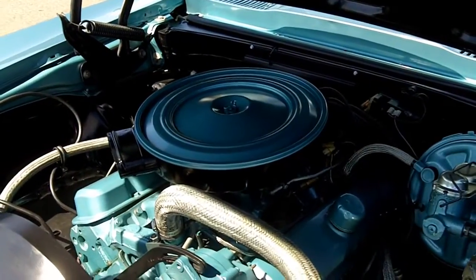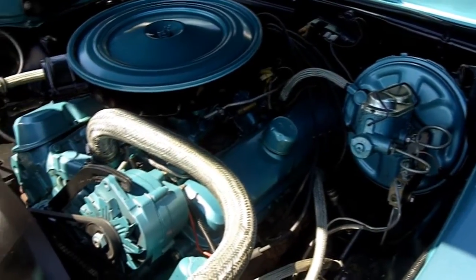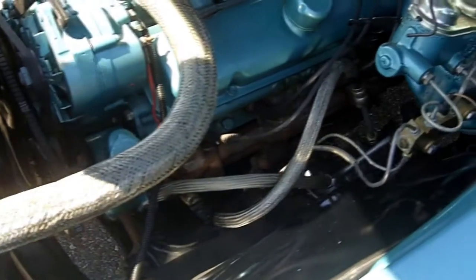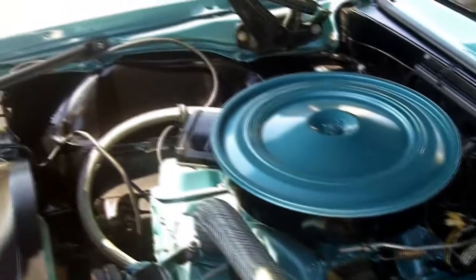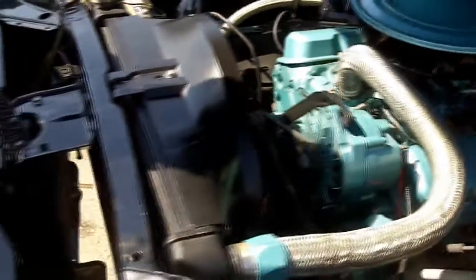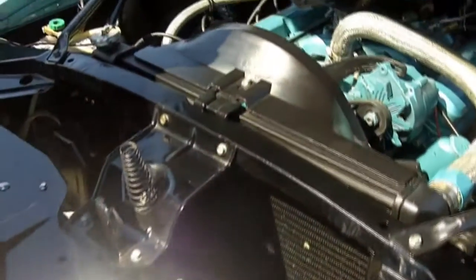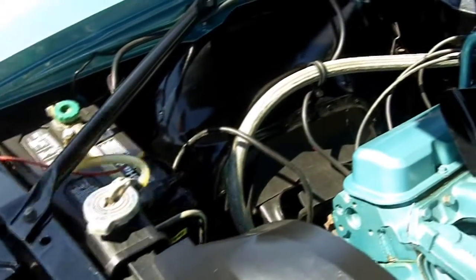Wow, look under the hood of this baby. That 326 sure is beautiful. Somebody's taken a ton of care painting this thing all up — they painted the alternator, they painted the power steering unit, they even painted the power booster to match. Look at the coat of paint they've done on these inner fender wells — that coat of black paint just looks awesome. This front nose of this Pontiac has all been painted up super nice. This radiator's got to be brand new — I don't see a mark in it. Looks like the battery's fairly new too.